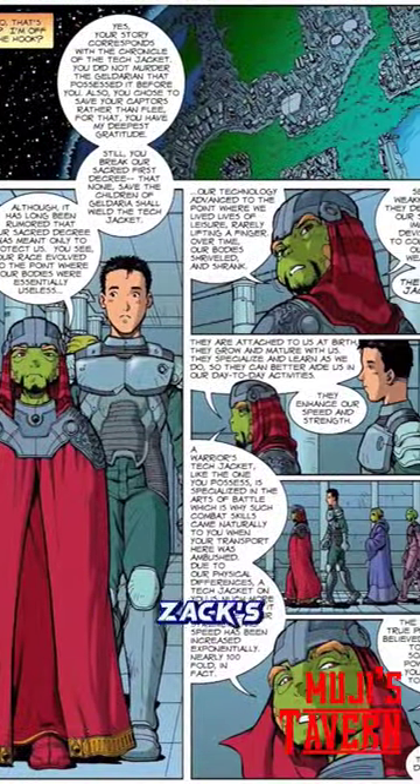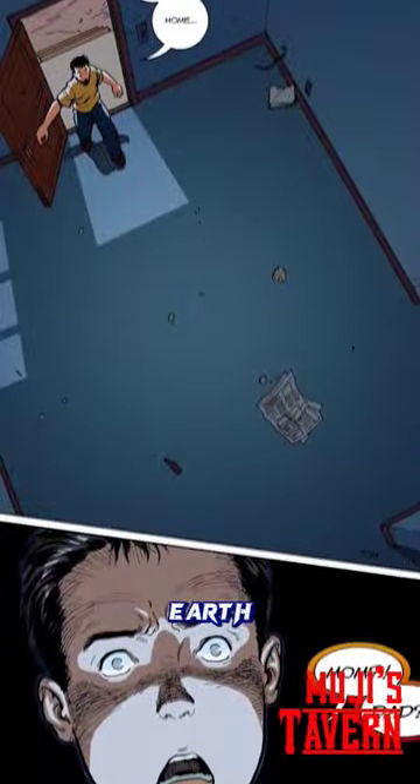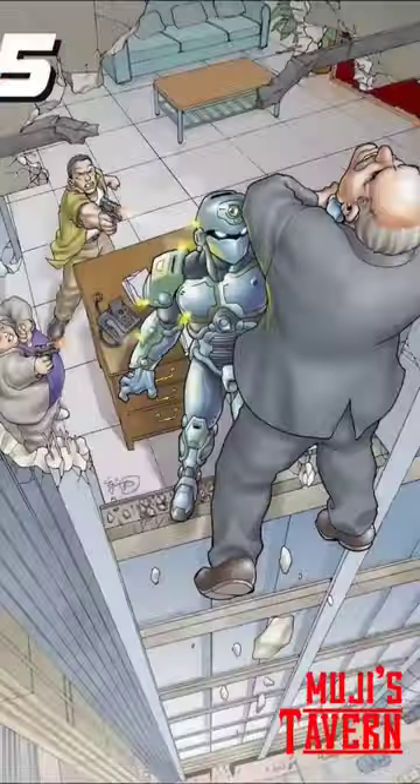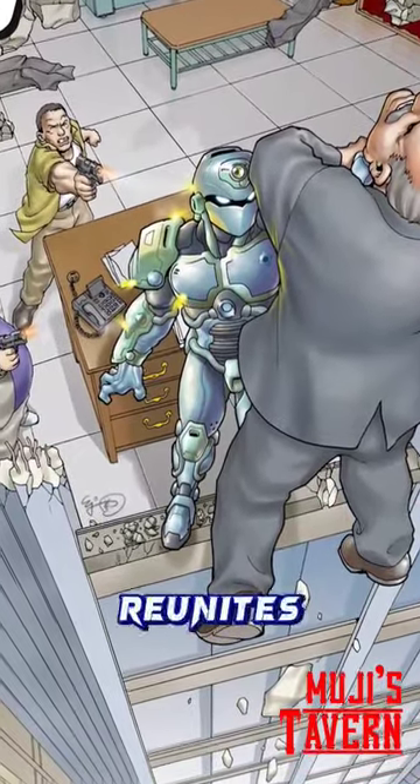The Gelderians then request Zach's help in their war against the Kresh, providing training in exchange. And after successfully aiding them, Zach returns to Earth to find his parents' home empty. Defeating thugs and convincing a loan shark to spare his family, Zach reunites with his father.